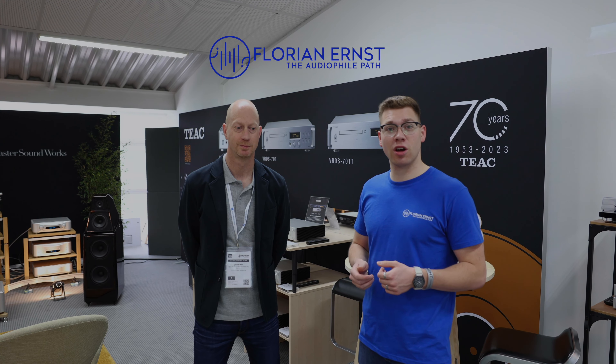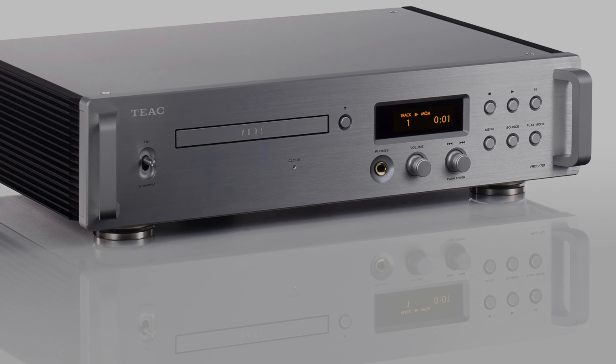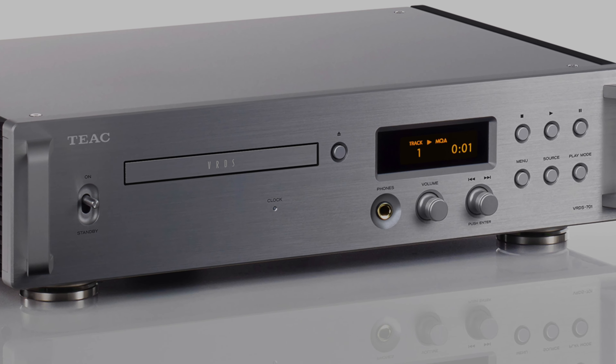You have some really interesting new products here in Munich to show the public. Let's start with some very exciting news for the brand TIEC. To celebrate the 70 years anniversary of TIEC Corporation, the VRDS-701 is launched. It's an iconic product because after 20 years, VRDS technology is back in a TIEC product.